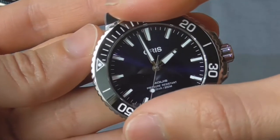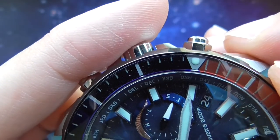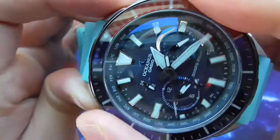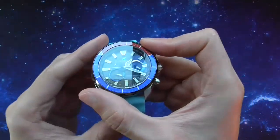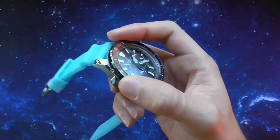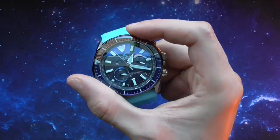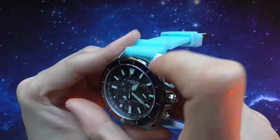Number one: the confidence of the bezel action. This can translate as solidity. For example, if there is little to no gap between the case and the bezel, this talks about the precision behind the production. Number two: alignments — if the bezel markings align properly. Number three: a good level of resistance in relation to smoothness. We don't want a very hard-to-turn bezel, but we don't want it too loose either. Number four: a click that is not dead and is not too loud either.